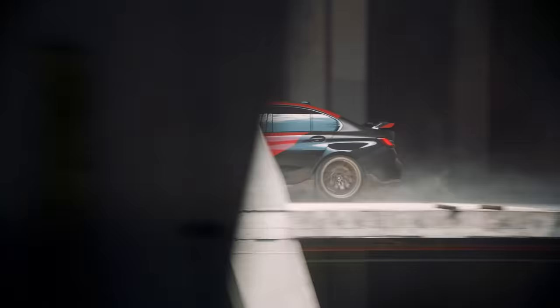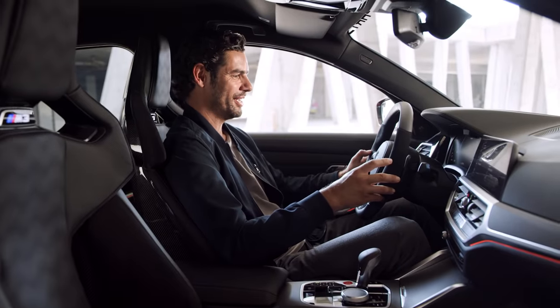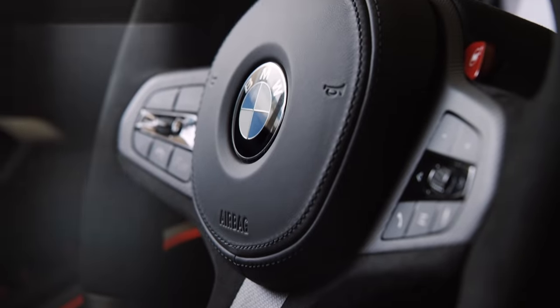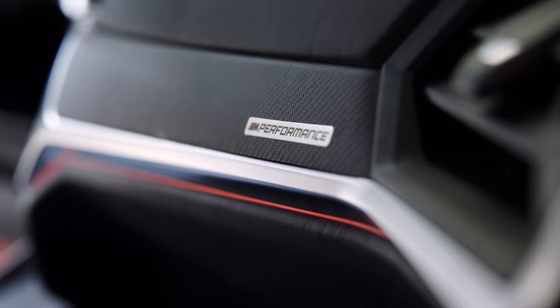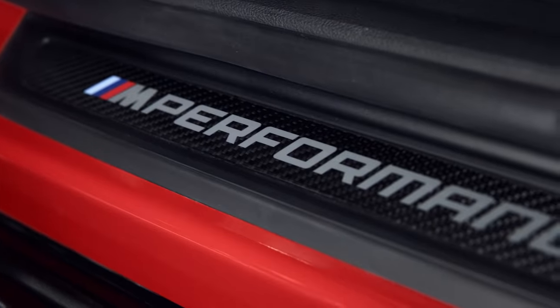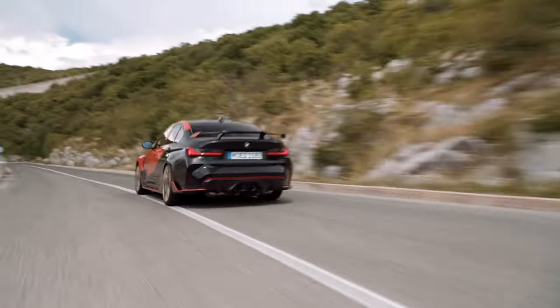Last but not least, exciting motorsport design and technologies are in the palm of your hands and all around you in the interior of the new BMW M3 and M4, with a new M Performance carbon steering wheel with its distinctive shape, carbon shift paddles and Alcantara grip, extended interior trim in carbon, Alcantara knee pads, and M Performance door sill plates in carbon too. This wide range of M Performance parts is fully available across both the BMW M3 and M4 as well as the M3 and M4 Competition.